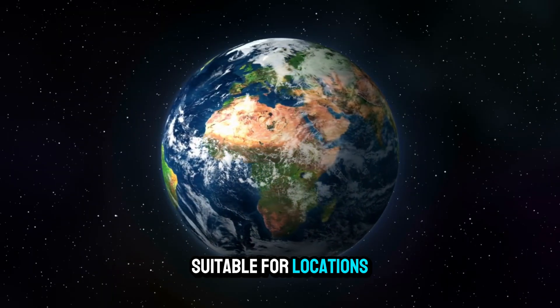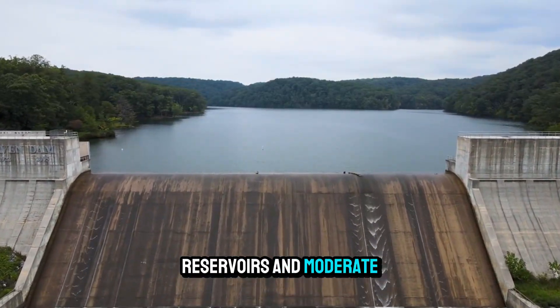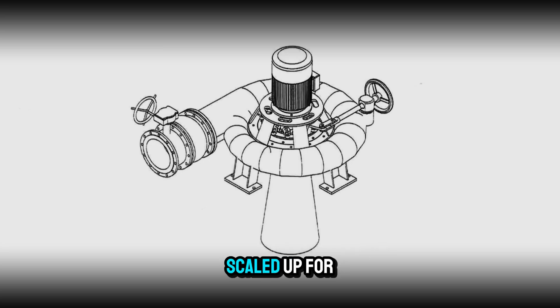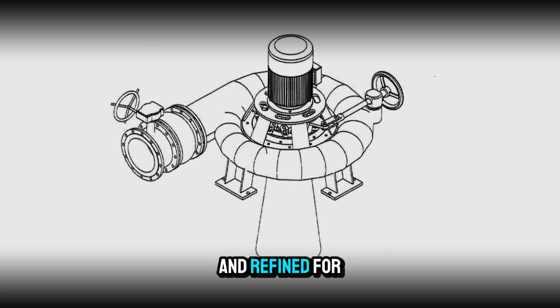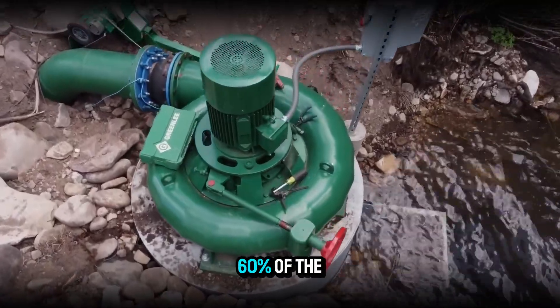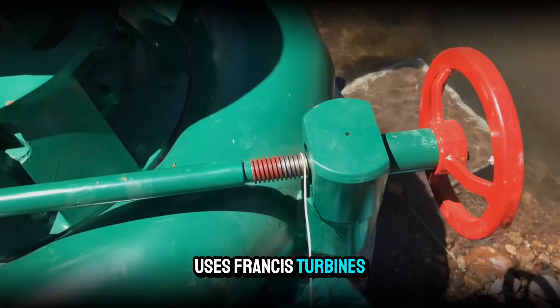This made it suitable for locations all over the world — mountain rivers, deep reservoirs, and moderate dam sites. Over time, the design was scaled up for massive powerhouses and refined for smaller plants alike. Today, roughly 60% of the world's installed hydropower capacity uses Francis turbines.